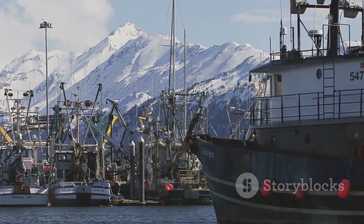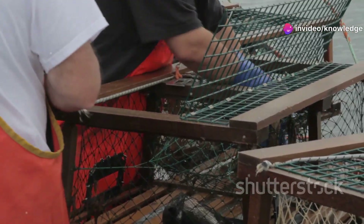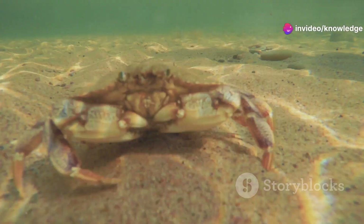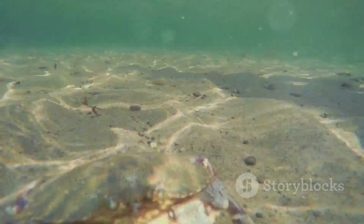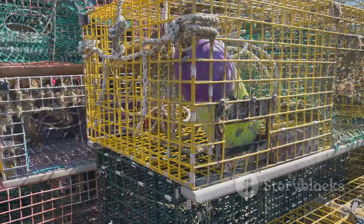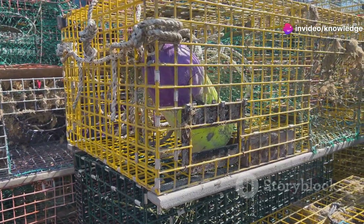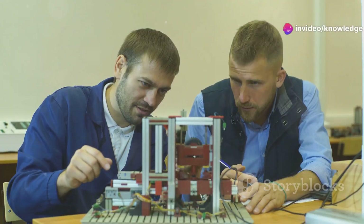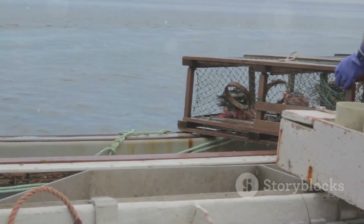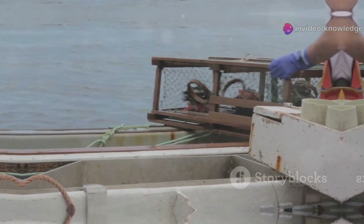The future of crab pots is driven by technology and environmental change. Smart traps with cameras and sensors could let crews check catches remotely, saving time and fuel. Remotely operated escape hatches could release non-target crabs instantly. Climate change is shifting crab habitats, demanding new trap designs for different depths and seabeds. Ropeless gear could protect whales by eliminating vertical lines. These innovations are still developing, but the direction is clear — tomorrow's crab pot will be smarter, more adaptable, and better for the ocean. The spirit of innovation is alive and well.